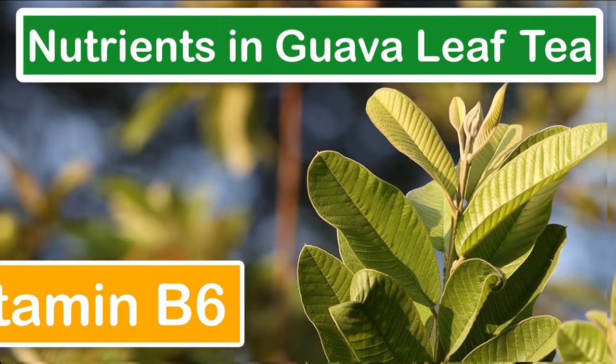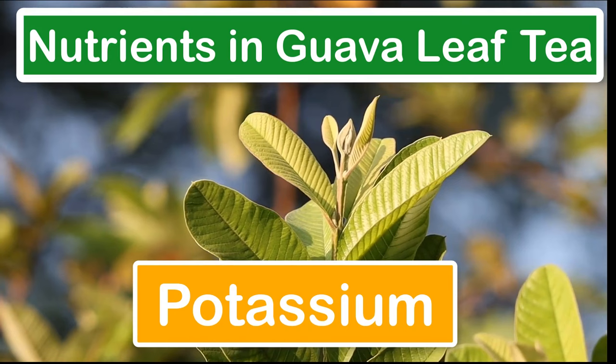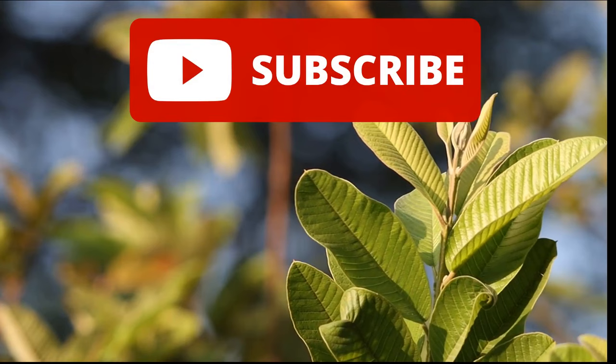Now let's take a look at the various nutrients found in the guava leaf tea. I hope you liked this video about the guava leaf tea. If you did, then like it — give it a thumbs up. Don't forget to subscribe for more health videos.